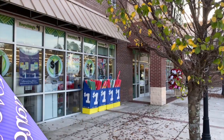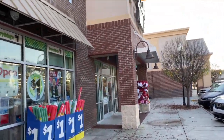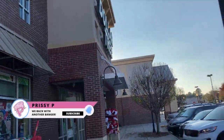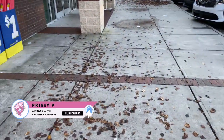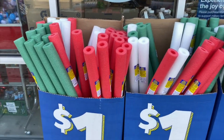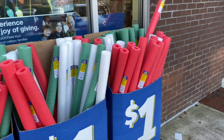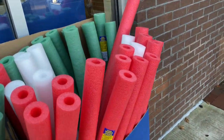Alright guys, going into the Dollar Tree. Let's see what they have. They still got pool noodles out here — I don't know who's getting pool noodles right now, but they still got them for a dollar. Interesting.